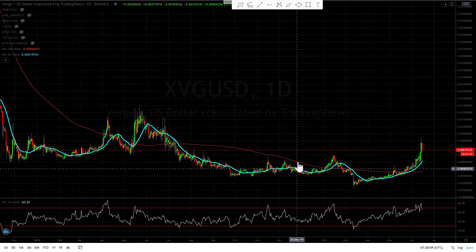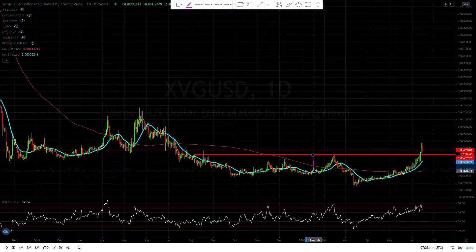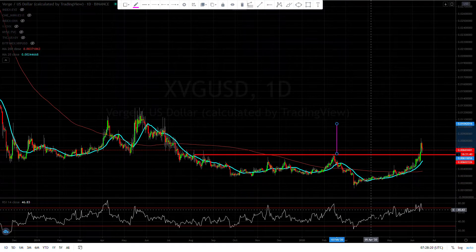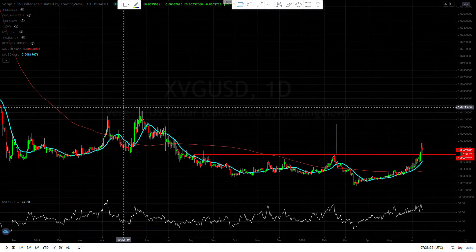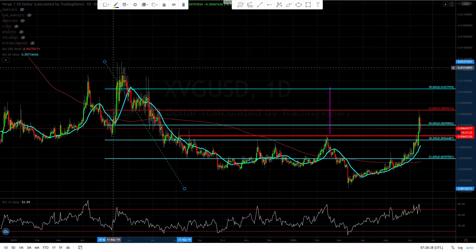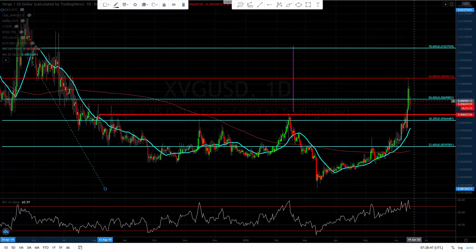This looks like a double bottom right here — here's your neckline. The target will be about 0.0104. Now let's also draw some Fibonacci levels from this swing high. Drawing the fibs from here, we're going to encounter some resistance at these levels.